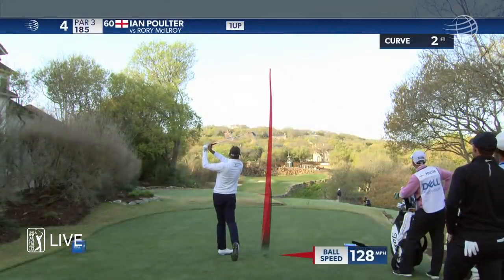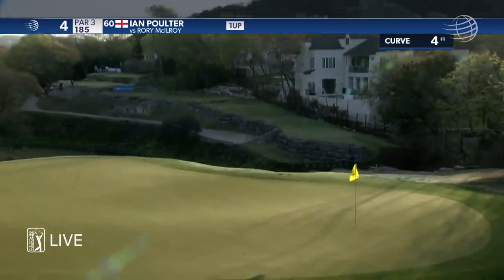No doubt about it. The distance, similar hole location as well. Pretty good line just right of it. Pretty golf shot.